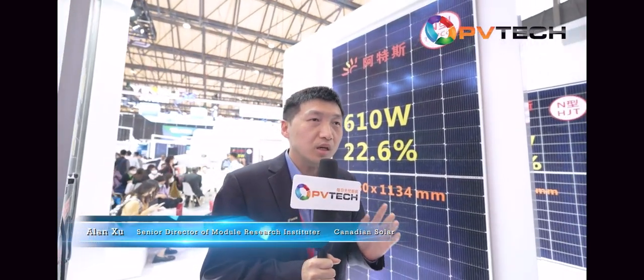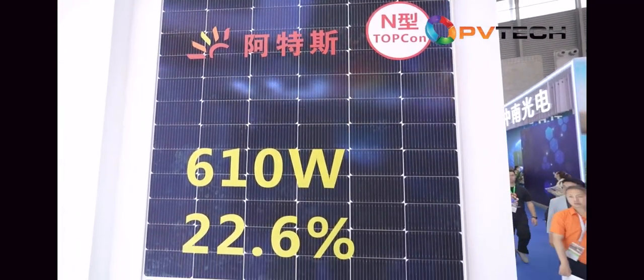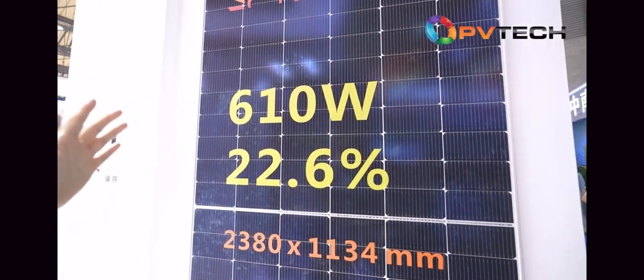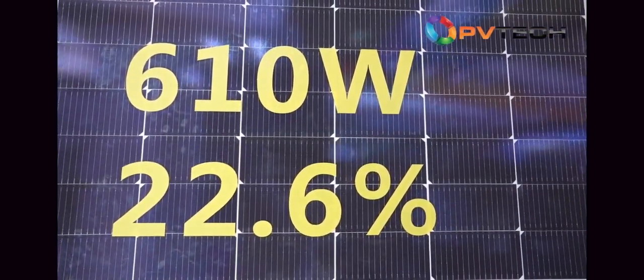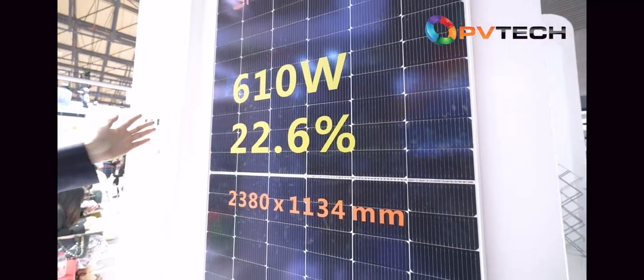The last one is the rectangular standard M2 TopCon module. We have a brand new M2 rectangular wafer module — not a full square. The power can be about 30 watts higher compared to the M2 full square TopCon module. The module efficiency is even higher; the top module efficiency reaches 22.6%.